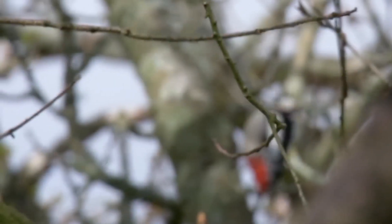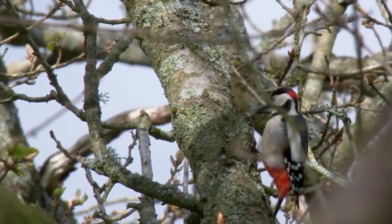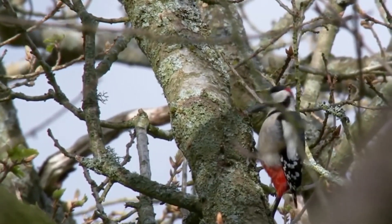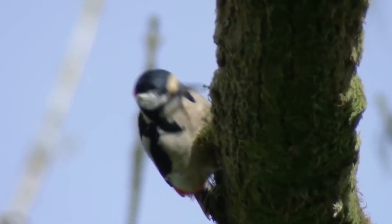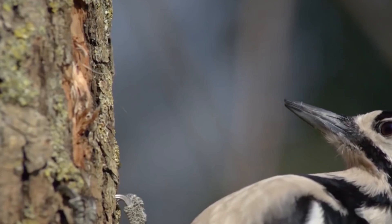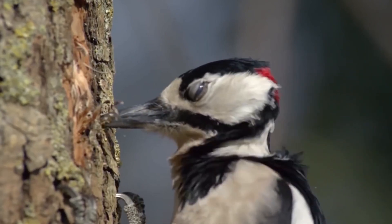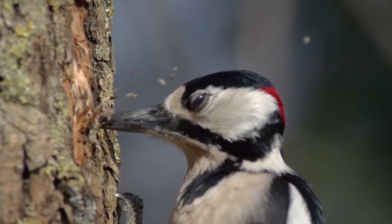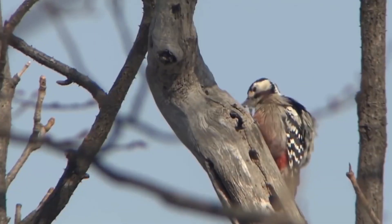A split second before each blow, the muscles behind the beak contract to remove the shock from the brain, pull the long tongue well in and wrap it around the skull. In some species, it closes an inner eyelid to protect the eyeball from flying splinters.